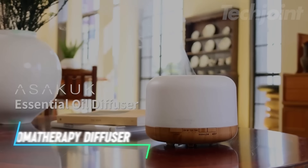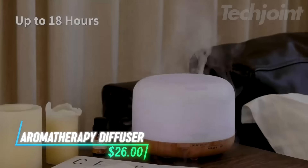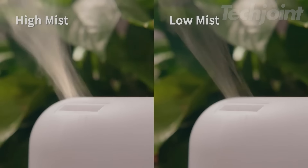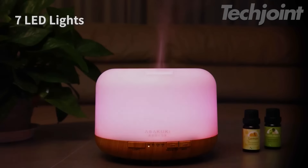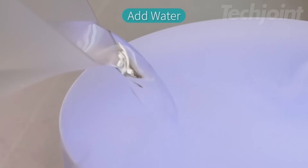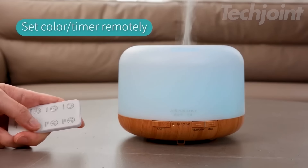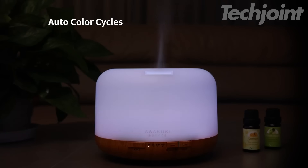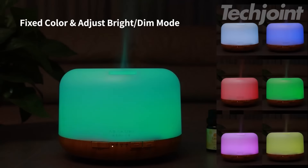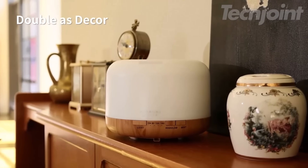This aromatherapy diffuser transforms your space into a serene retreat. It uses ultrasonic waves to create a fragrant mist with a whisper-quiet fan for peaceful relaxation. The large 500-milliliter water tank and remote control allow you to easily adjust the mist, lights, and timer from anywhere, while the seven light colors and multiple mist settings set the perfect mood for any occasion.